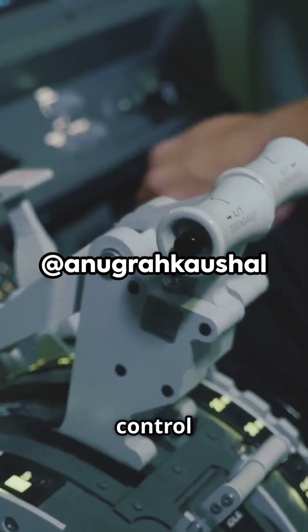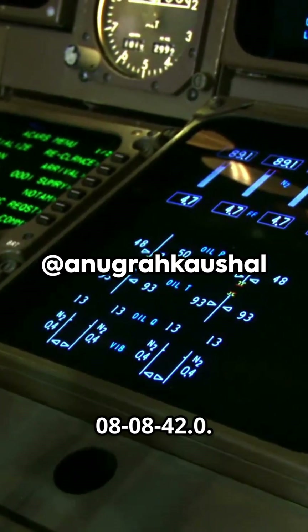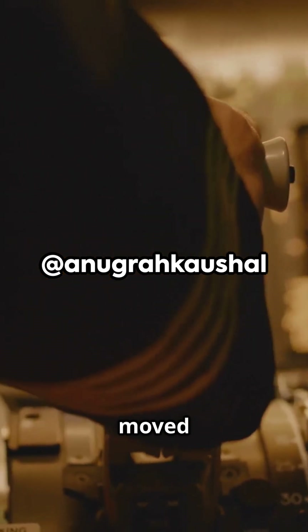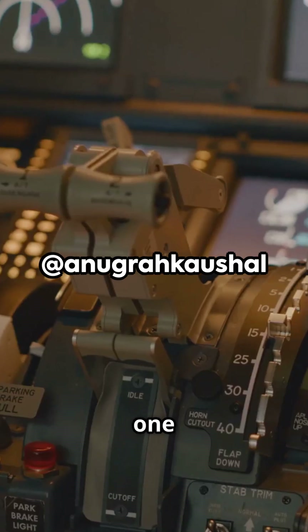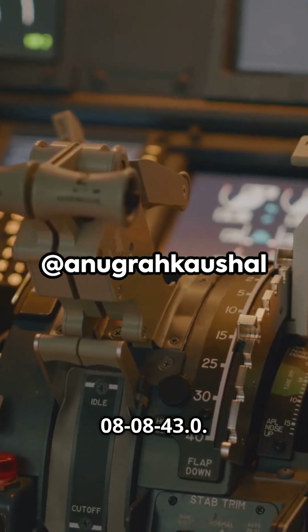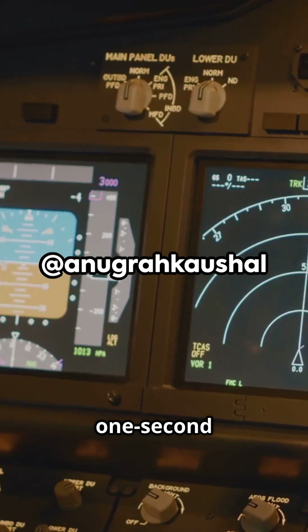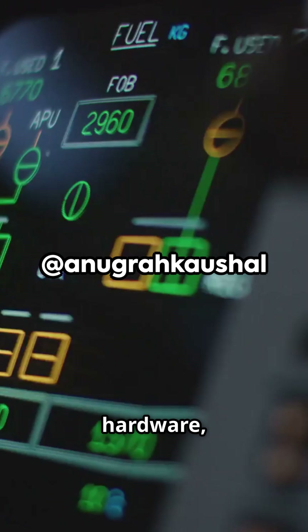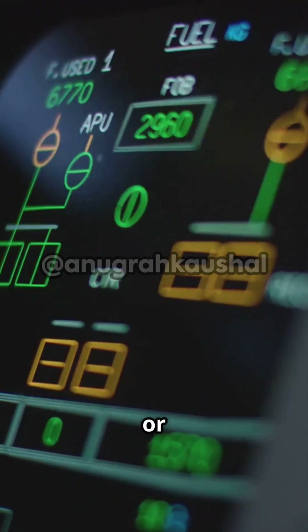Engine 1's fuel control switch flipped from run to cutoff at exactly 08:08:42.0. Then engine 2's switch moved from run to cutoff just one second later, at 08:08:43.0. That one-second gap is not a guess — the FDR records electrical signals directly from the cockpit hardware, so there's no confusing what happened or when.